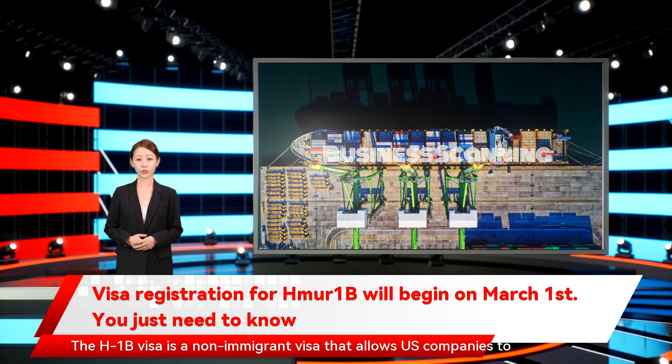The H-1B visa is a non-immigrant visa that allows US companies to employ foreign workers in speciality occupations that require theoretical or technical expertise.